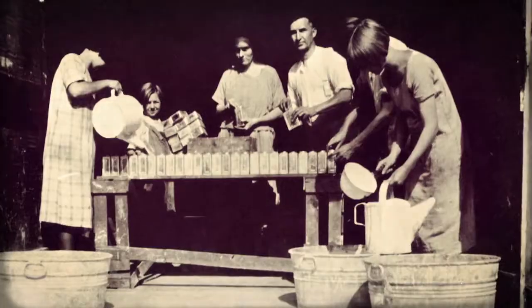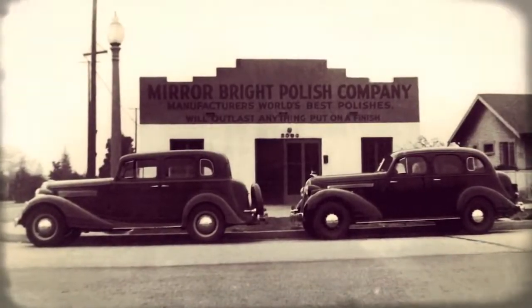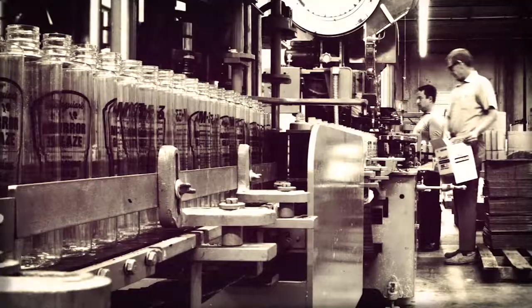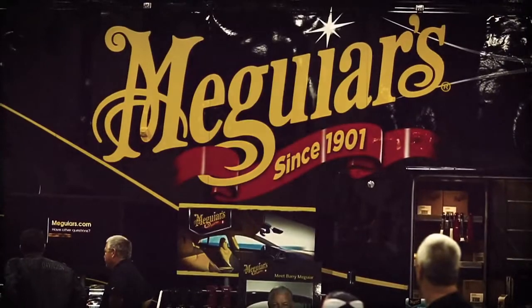In 1901, Frank Maguire Jr. started the Mirror Bright Polish Company to perfect the finishes on fine furniture and the newly introduced automobile. That company evolved to become what is today Maguire's Inc.